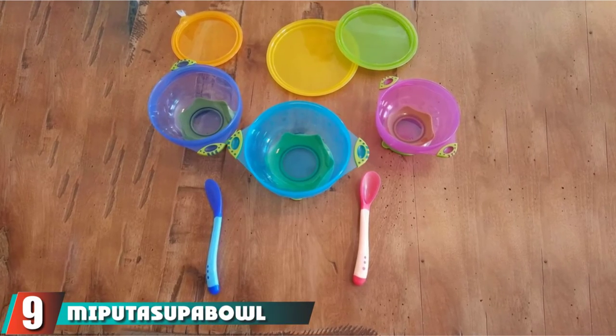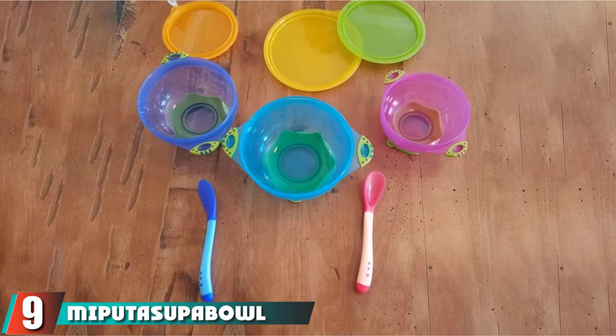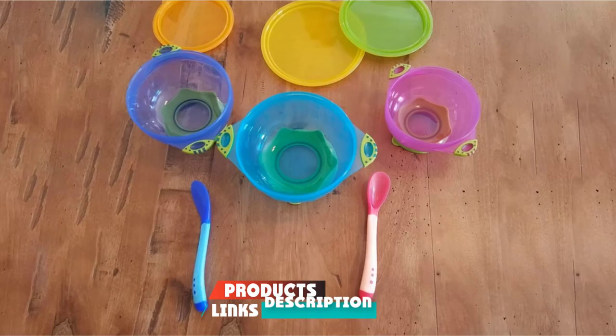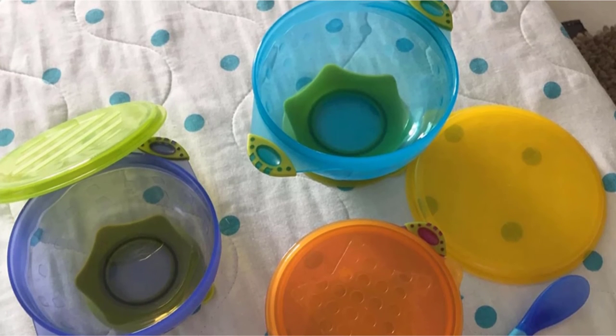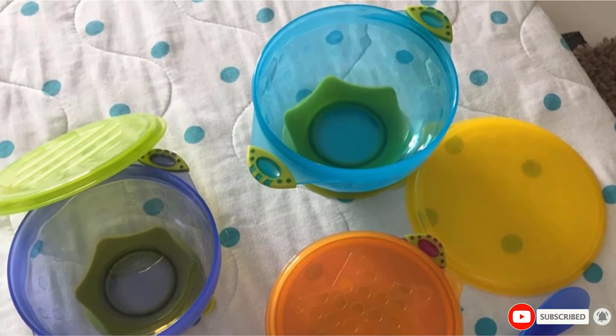Next at number nine, we have Miputasu Pebble Baby Suction Bowls for Toddlers. The bowls stick tight to the table with a suction base, allowing the baby to scoop without spilling. They are made of BPA and PVC-free, non-toxic, baby-safe plastic, great for storage or travel purposes. The bowls are microwave and dishwasher safe.